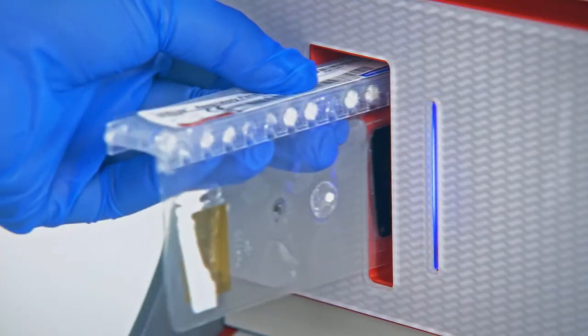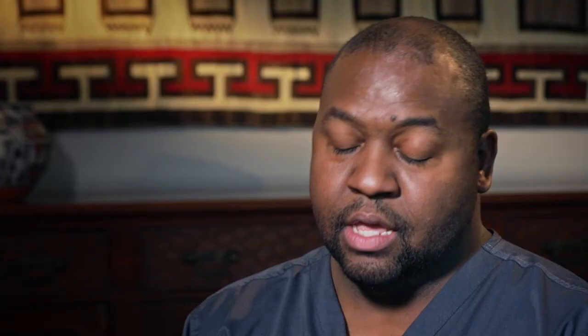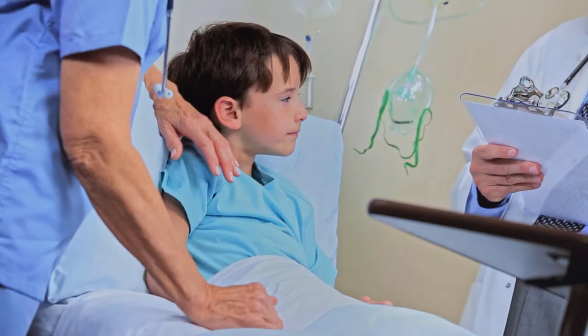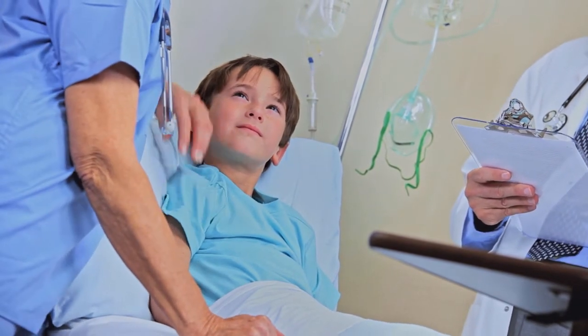The BioFire assays personally affect me as a physician, especially the respiratory panels. It saves so much over-usage of antibiotics. We send people home all the time saying it could possibly be bronchitis, it could possibly be pneumonia — here's some azithromycin, hopefully you do a little bit better. But now that I know there's a viral cause behind their symptoms, I prevent overexposure to antibiotics and bacterial resistance, which is a big concern right now.